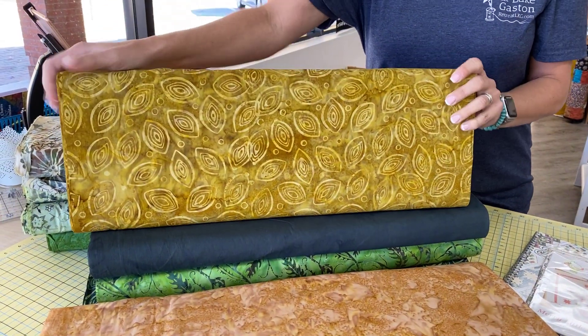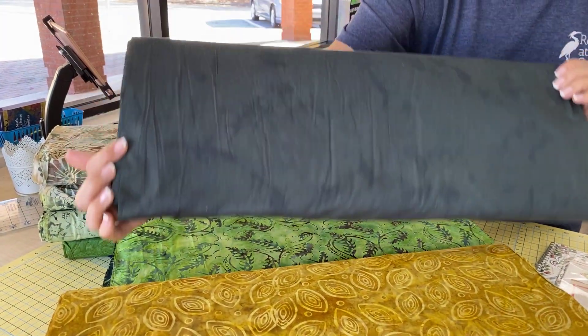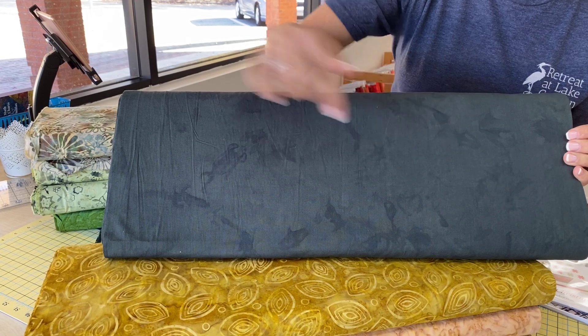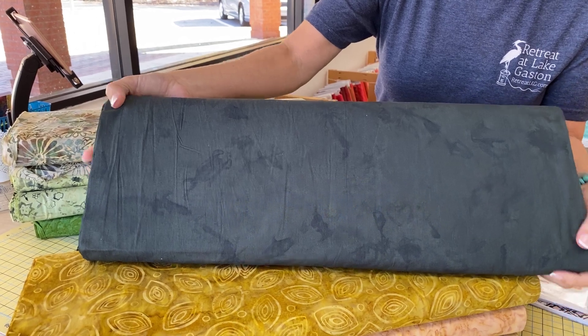And then we have this really pretty gold leaf. This is going to be my favorite of the bunch. This is just a nice, flat gray with a little bit of modeling in it that you can see. But to me, it doesn't lean green, and it doesn't lean blue — it's just a straight gray. I really like that.